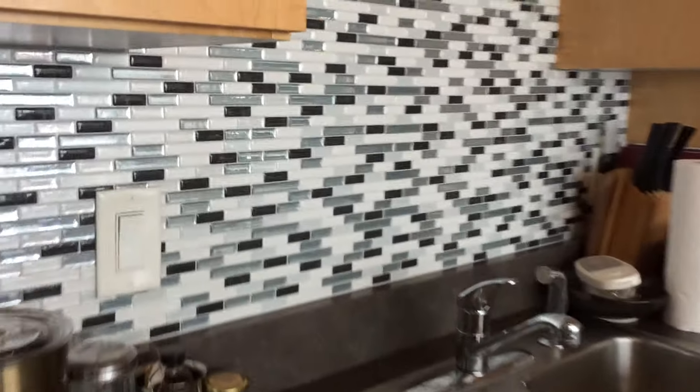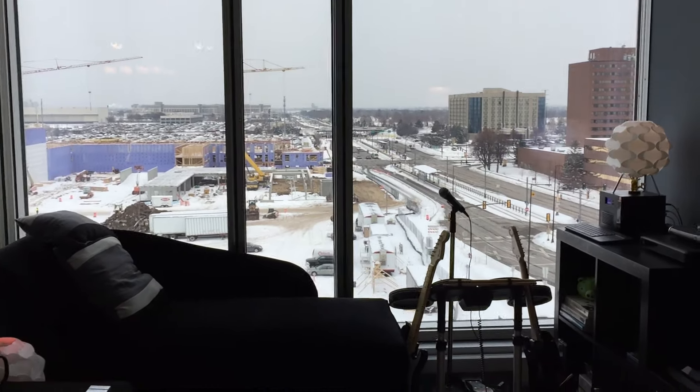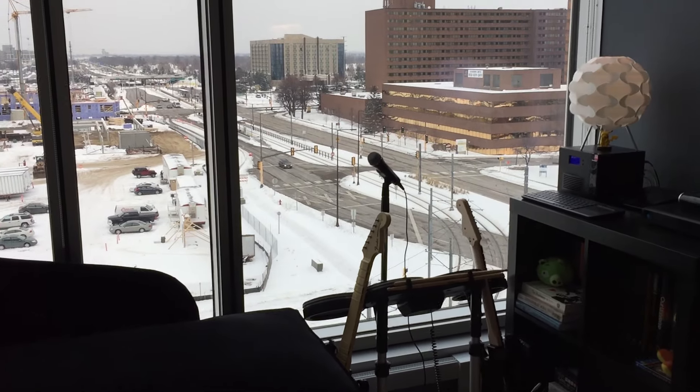For tiles I actually went with the smart tiles. These are very easy adhesive — you don't have to do any grouting or any of that crazy stuff. I'm definitely not a home improvement guy. Of course my condo is an open layout design with a ten foot ceiling and ten foot floor to ceiling windows, which I love.